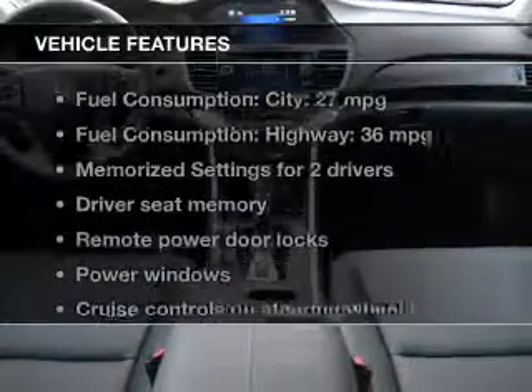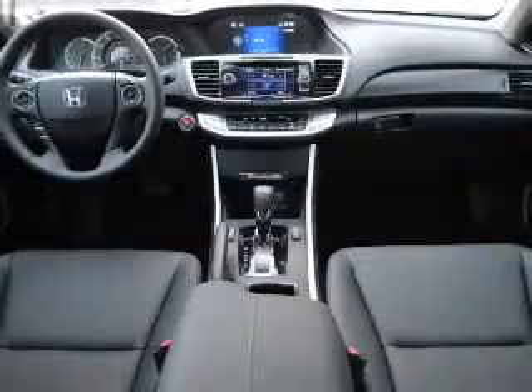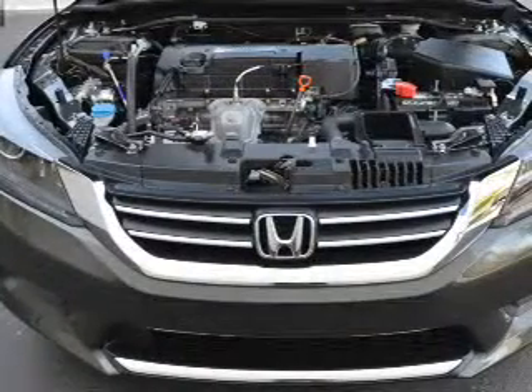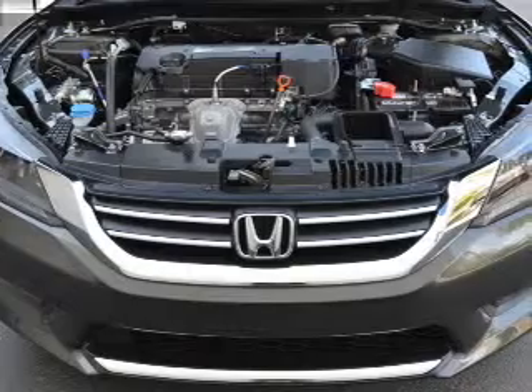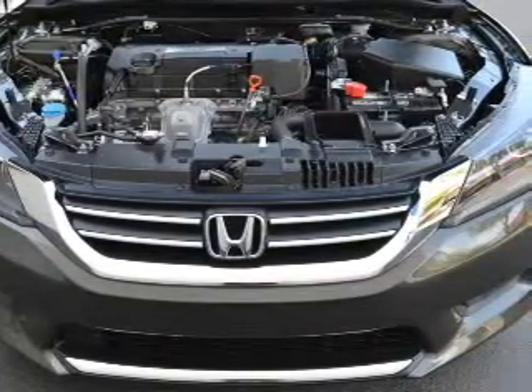And with these notable features, you won't want to miss out on the opportunity to own this amazing ride: leather seats, power door locks, power windows, cruise control, Bluetooth wireless, AM FM stereo with a CD player, and satellite radio.